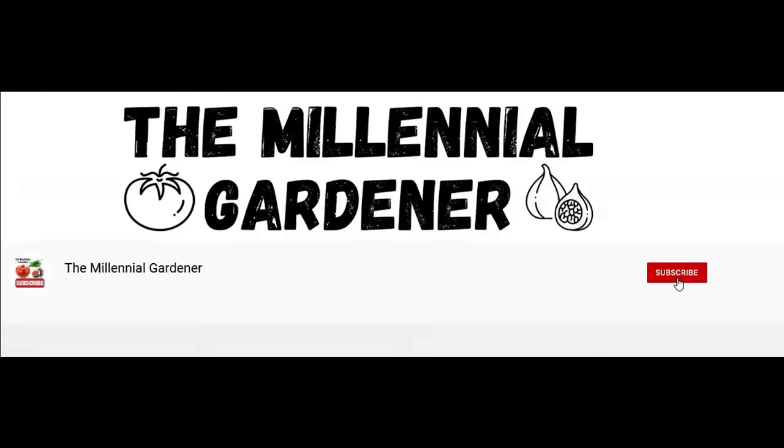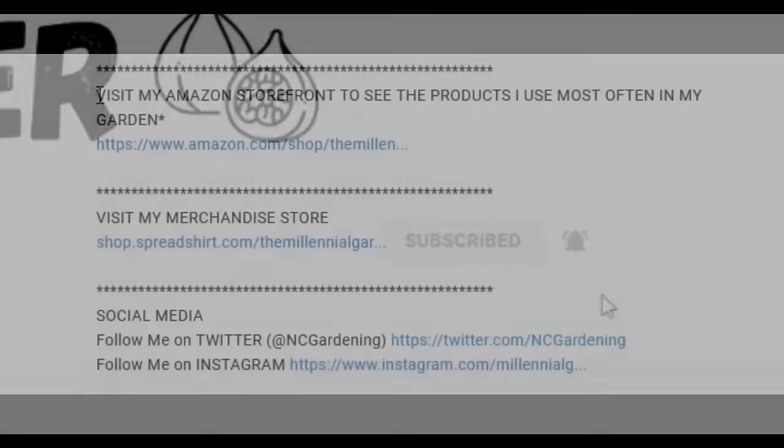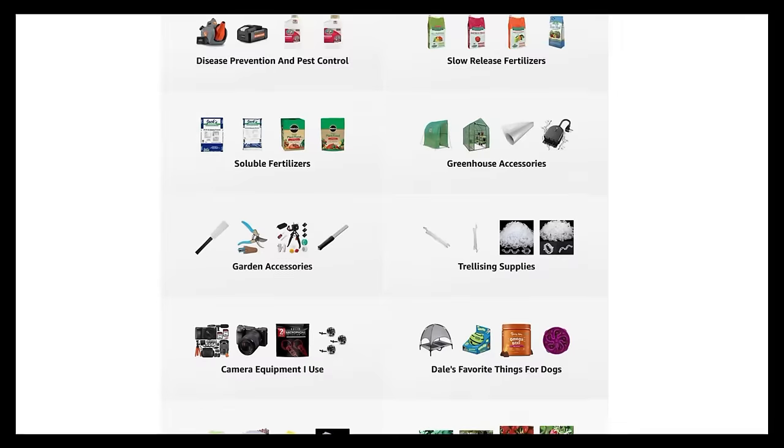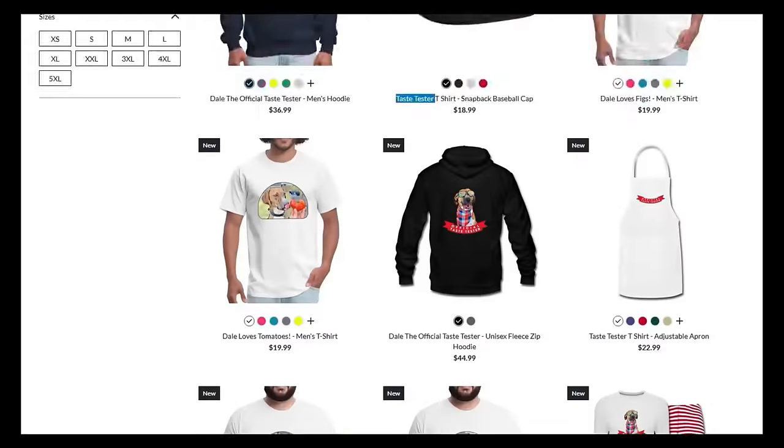Make sure you stay until the end because I'm going to show you a full chart of every single variety I'm growing and how many of each plant I'm planning to grow. If you're new to the channel, please consider subscribing and hitting the bell for new video notifications, and check out our Amazon storefront and Spread Shop in the video description. Your support is greatly appreciated.